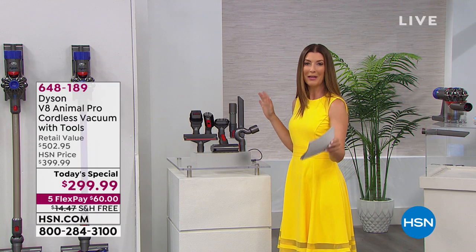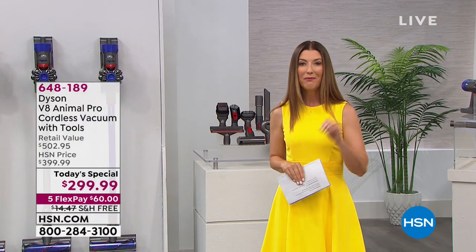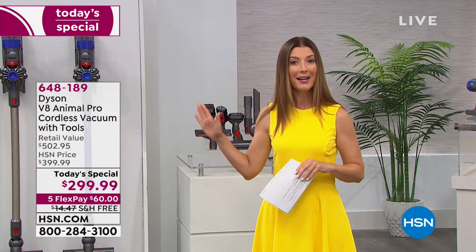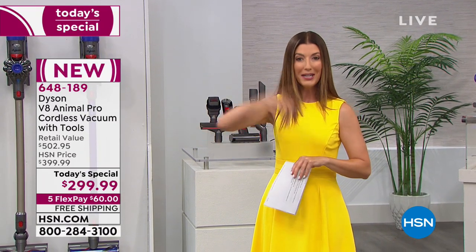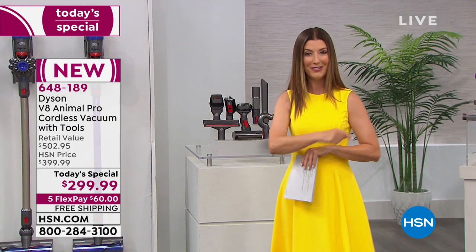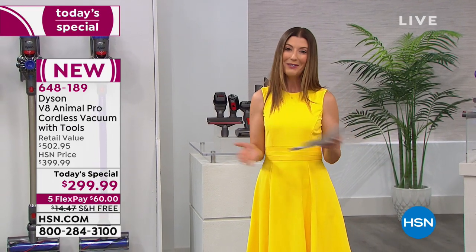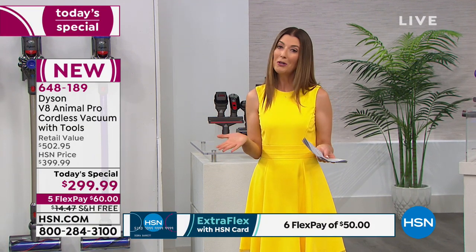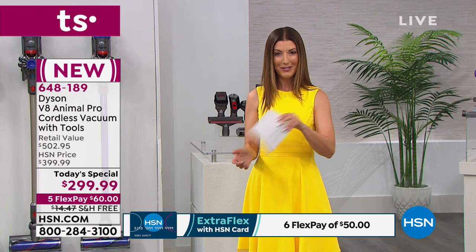There has never been a better time to jump into Dyson. I dare you to compare — find the Dyson V8 Animal Pro anywhere else near $399 with eight tools. You'd be lucky to find it for $399 with four tools. We're going to give you four extra tools and take $100 off the price, making it our today's special. You can even split it into easy installments of about $60 a month with our FlexPay.